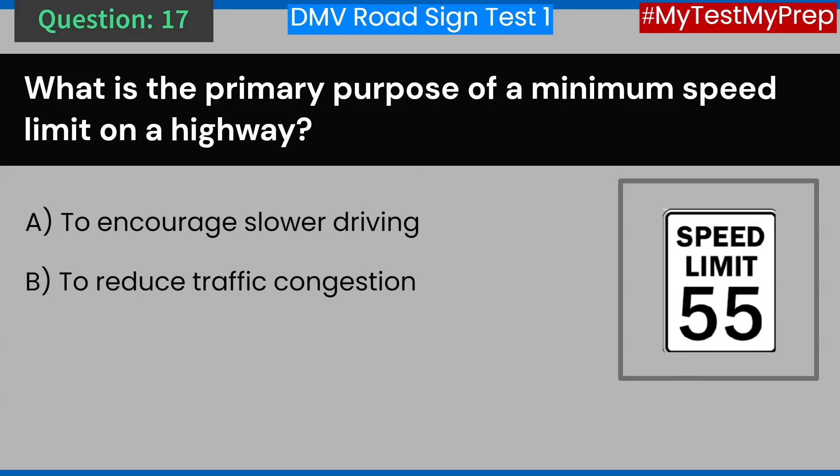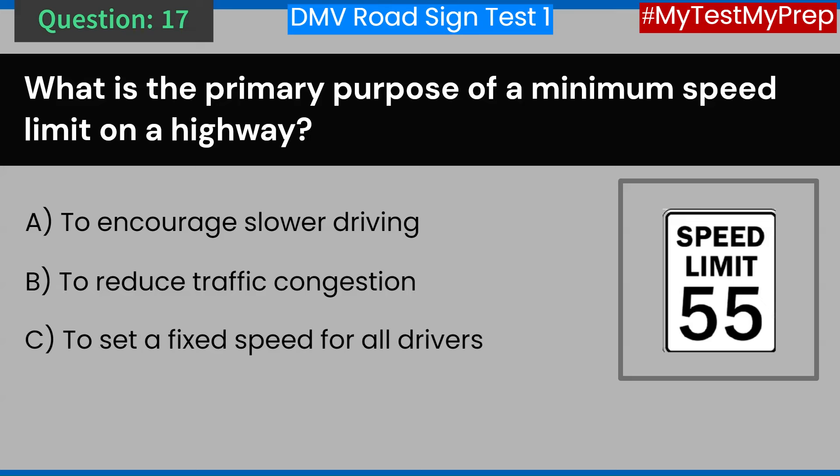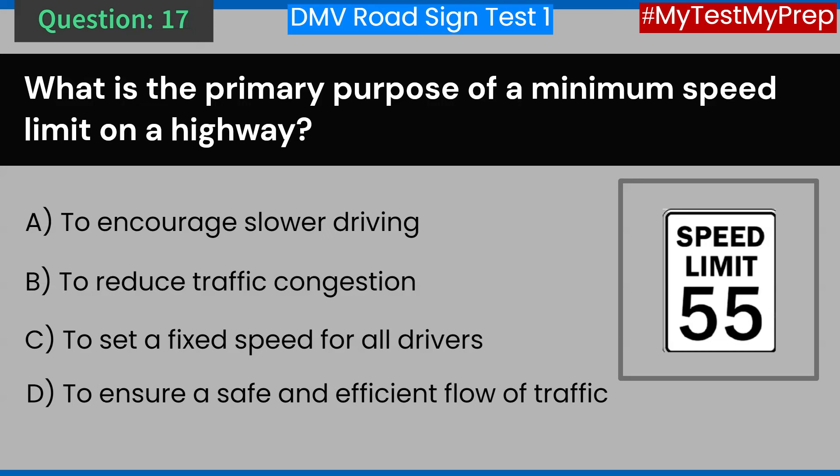Answer: D. To ensure a safe and efficient flow of traffic.